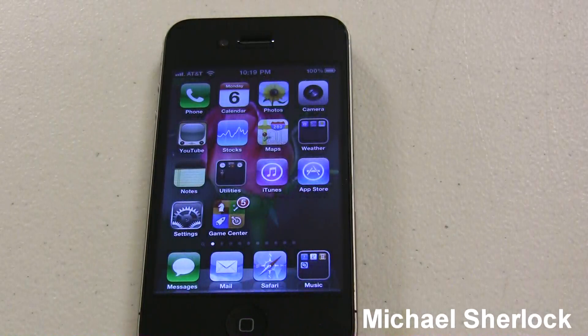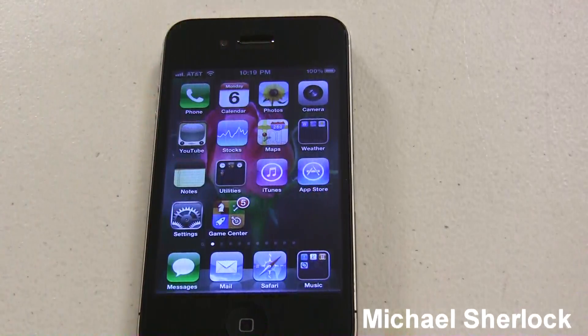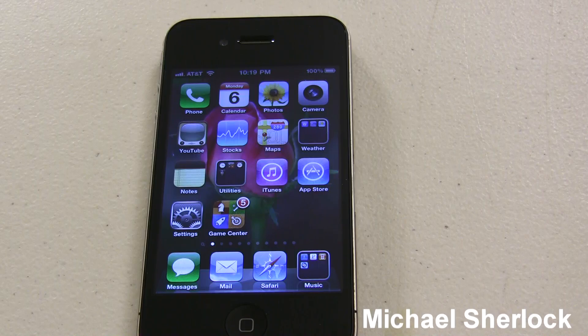This is iOS 4.1, the Gold Master, which will be released to the public pretty shortly. Let's go over some of the bug fixes. If you're on an iPhone 3G, performance has been greatly improved. A lot of the issues with the device locking up and freezing have been resolved. Maps is significantly faster, and browsing and messaging is a little bit quicker. It's not as good as 3.x, but it is much improved over iOS 4.0.